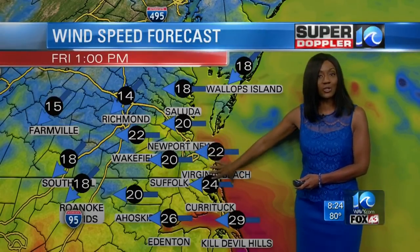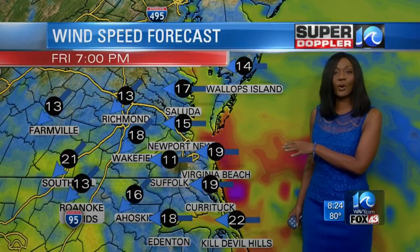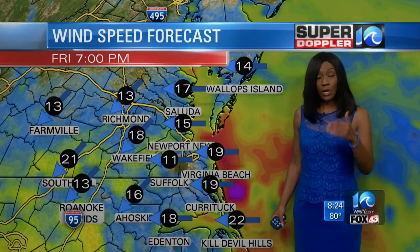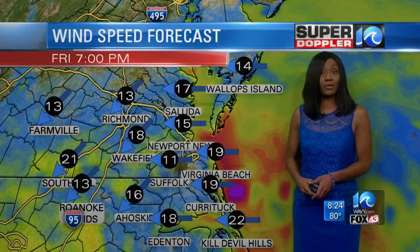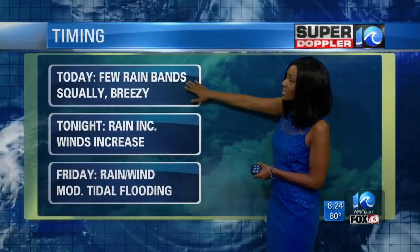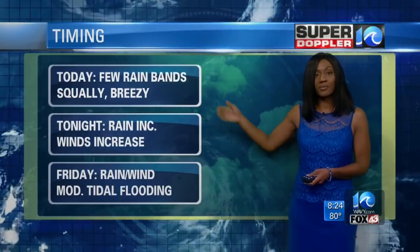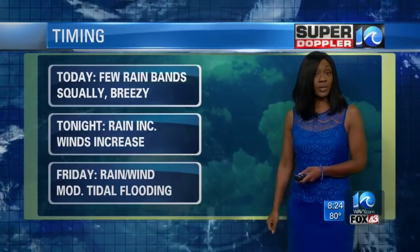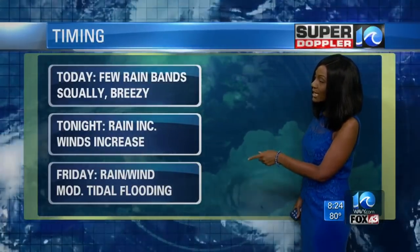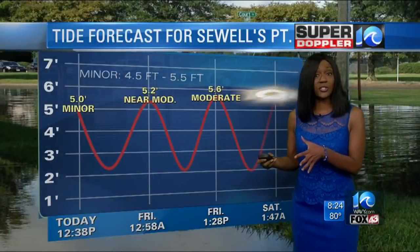The forecast model has it a little less than what we're thinking, but be prepared for the winds tomorrow. The wind field affiliated with Florence extends out really far from the center — tropical storm force winds right now extend out about 200 miles, so we are going to tap into that. We're expecting a few rain bands to move in today, squally at times, with winds picking up. Most of the significant conditions — wind, rain, and tidal flooding from moderate to even major in some spots — will be felt on Friday.